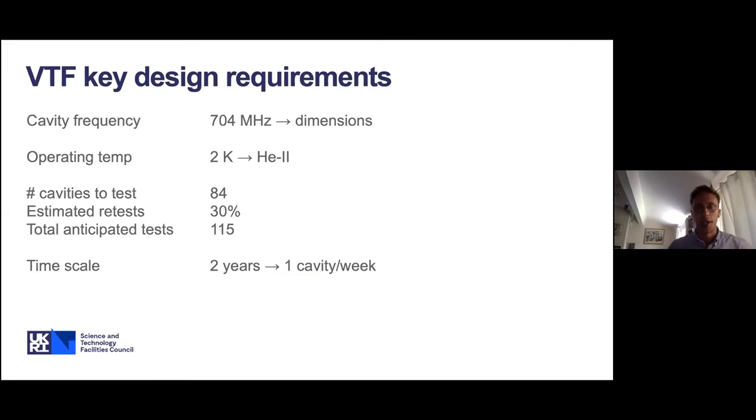In terms of developing a test facility, after cavities are delivered by the manufacturer they need to be qualified before installation into cryomodules. Our cavity frequency of 704 MHz gives the geometry and dimensions. The operating temperature is 2 Kelvin, requiring superfluid helium. We have 84 cavities to test, and from experience on previous projects — primarily the XFEL project — we estimate a rework rate of around 30%. So approximately 30% of delivered cavities won't meet the accelerating gradient or Q spec on first test and will require reprocessing. This gives an anticipated total of 115 tests. Given a two-year timescale, that translates to approximately one cavity per week throughput.